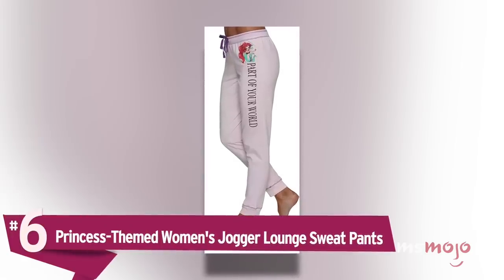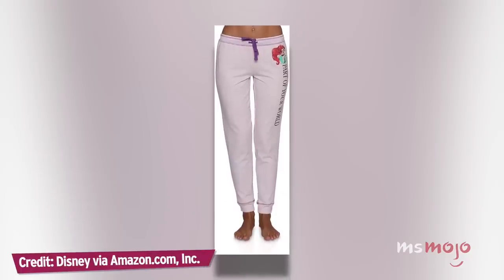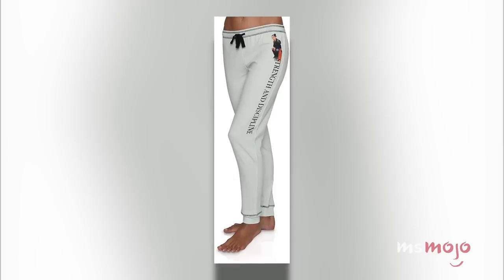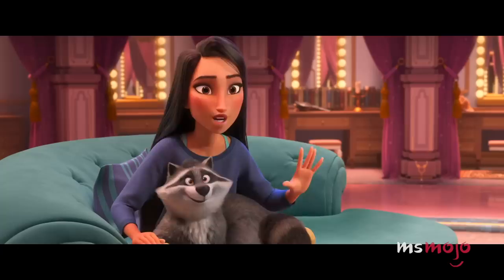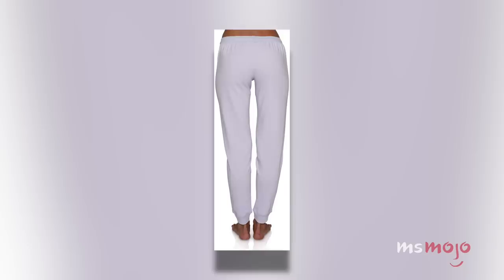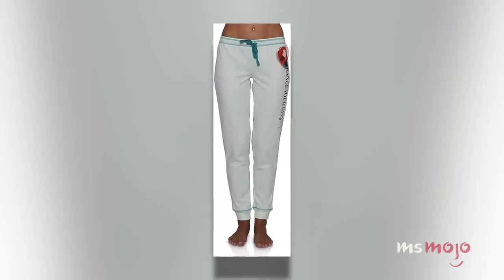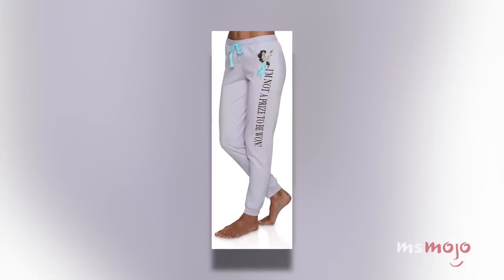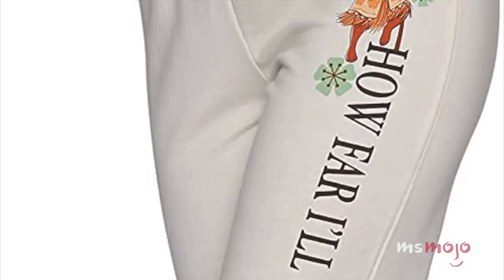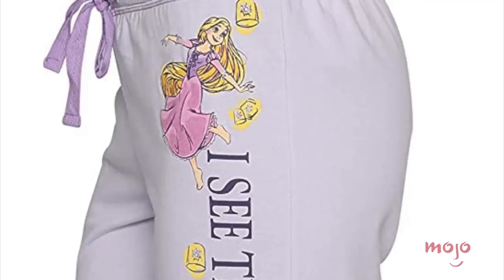Number 6: Princess-themed Women's Jogger Lounge Sweatpants. If you live near a Disney store or frequent the theme parks often, you have plenty of opportunities to pick up new officially licensed Disney merch for your wardrobe. But did you know that you can also get it online? The loungewear trend definitely isn't going anywhere anytime soon, and these princess-themed sweatpants are the perfect thing for sleeping in or wearing while you work from home. The best part is that they feature some of Disney's most badass characters like Jasmine, Moana, Ariel, Pocahontas, Rapunzel, Merida, and Mulan.